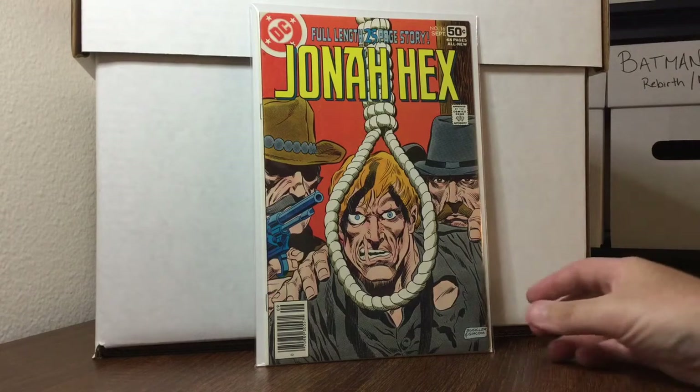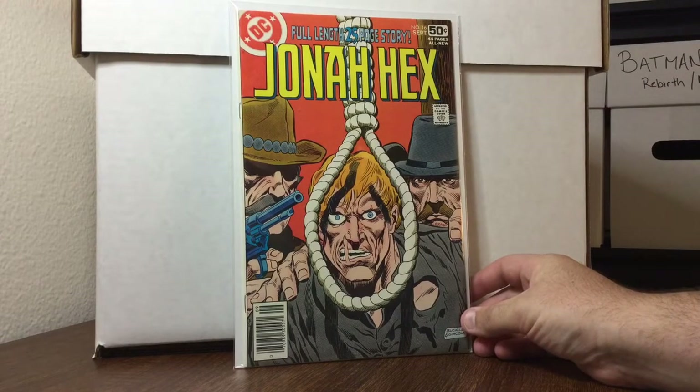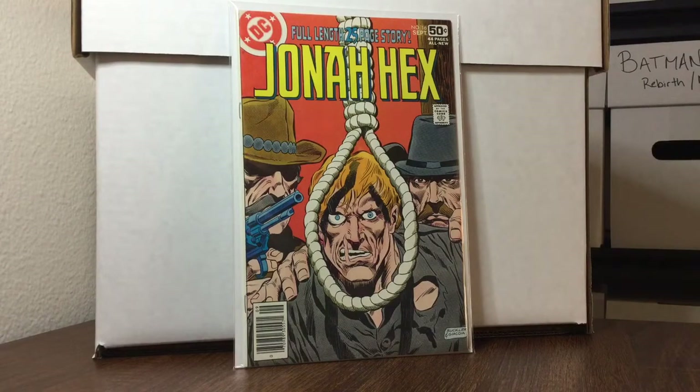This first book wasn't 50 cents — this is actually five dollars: Jonah Hex number 16, the classic, one of the more famous noose covers. I've been looking for that book. It's in pretty good condition and I was happy to get it for that price.